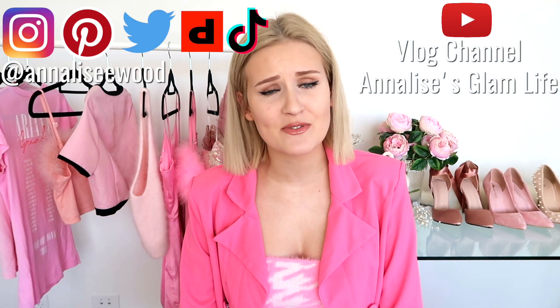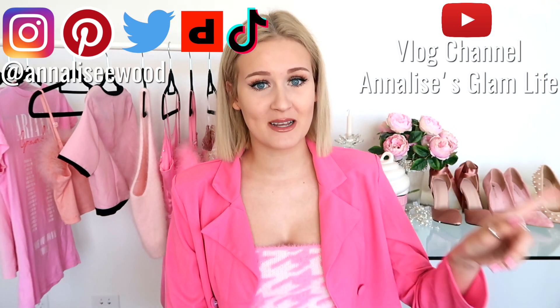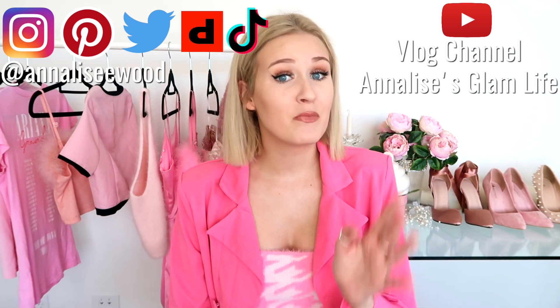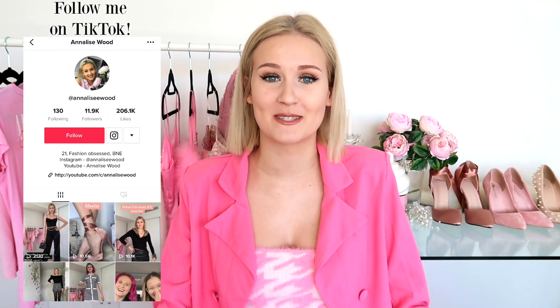Hey friends and welcome back to my channel. My name is Annalise and I apologize for the background noise. There is an apartment building being built across from my street, so I'm really sorry if you can hear any construction noise in the background. I'm filming at the time they've been quietest, but obviously it's still a little bit noisy, so I apologize if the camera picks that up.